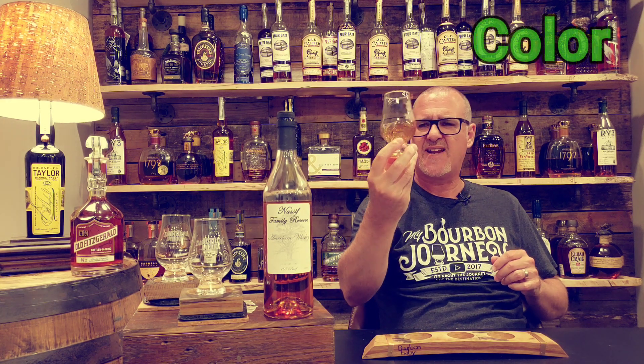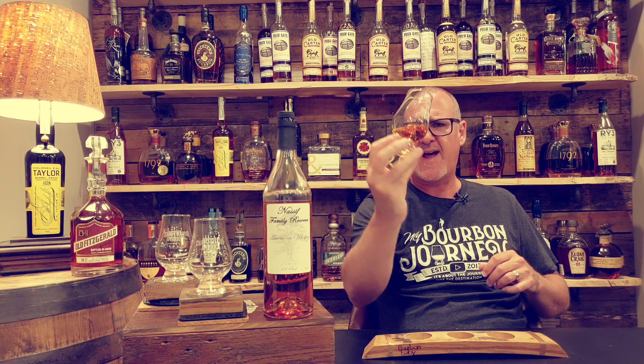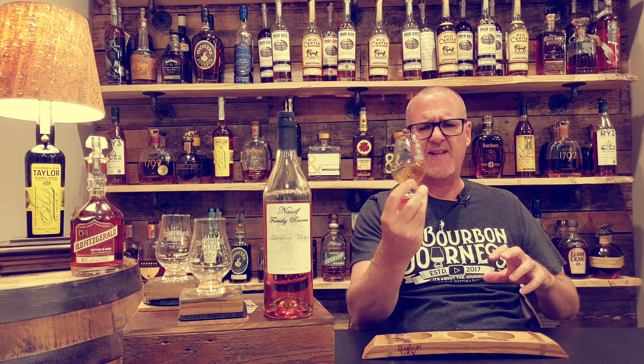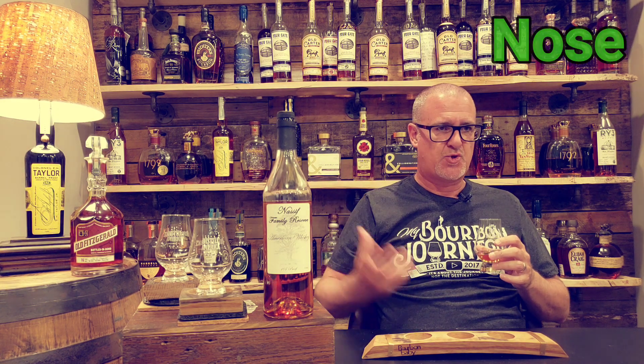Color-wise, it's kind of a light copper type of color — not a lot of color. You do have some of that light whiskey in there, which a lot of times doesn't have a ton of color, so that may bring it down a bit. But that's not a deal breaker. Let's get into the nose.